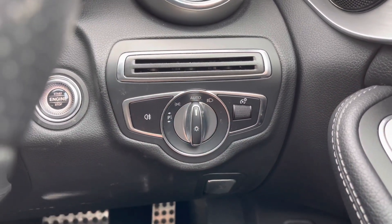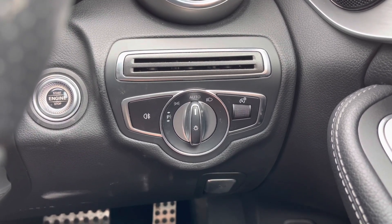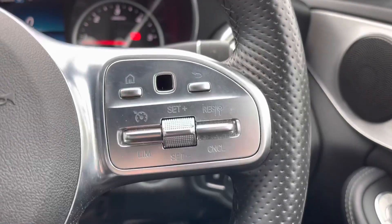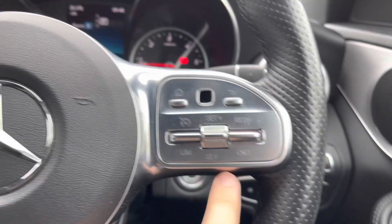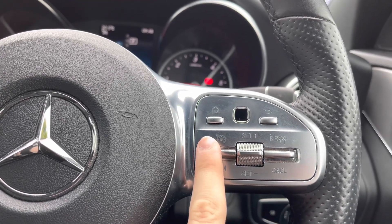You do have automatic headlights so you don't have to worry about turning them on — you can keep focused on the road without losing concentration. You also have cruise control, which is ideal for longer journeys, meaning you don't have to keep your foot on the accelerator the whole time and can ride to your destination with more comfort.